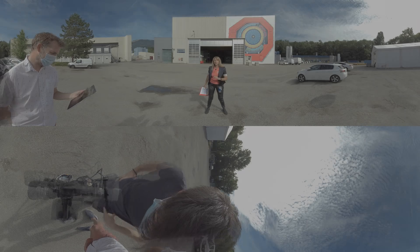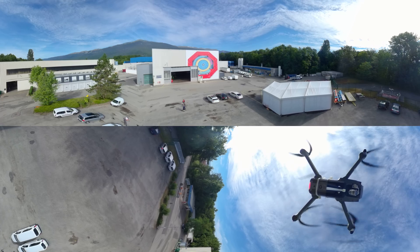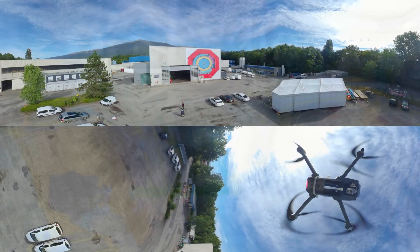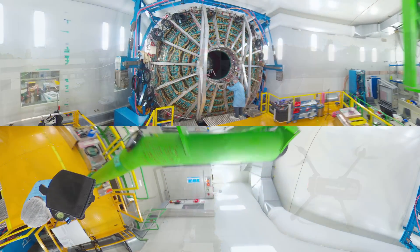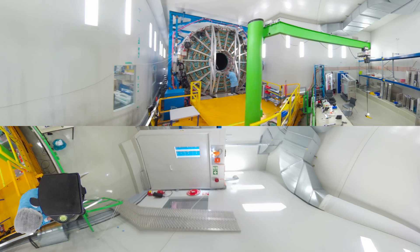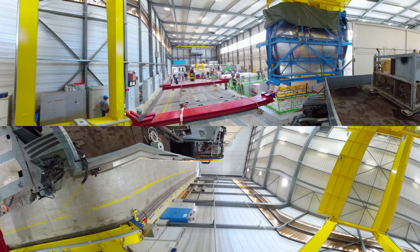We are here to share with you a major and spectacular operation: the transport and installation of some of the components of the ALICE detector that have been undergoing a major upgrade in the last few months. These operations were happening here on the surface a few days ago and we've been filming and following it.